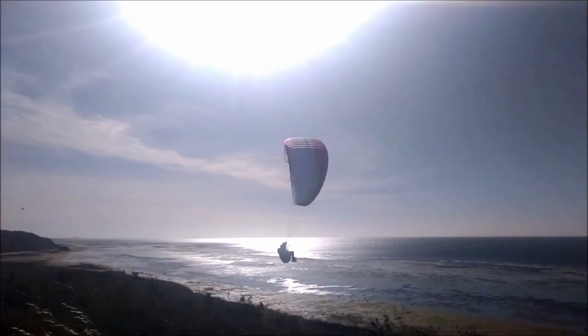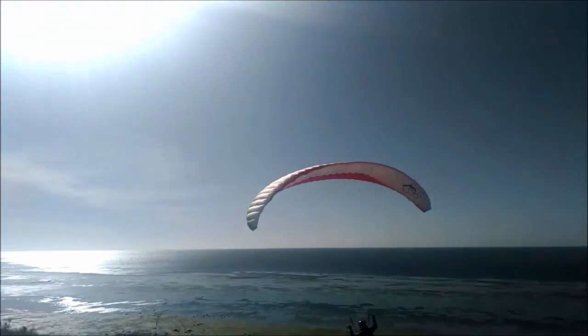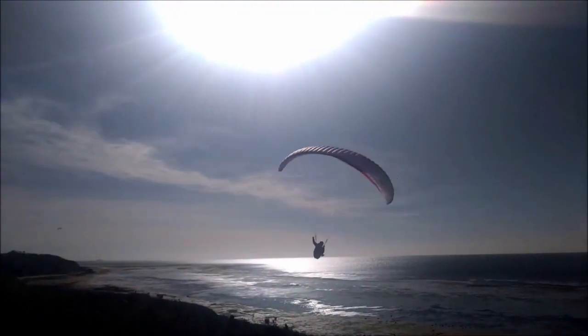Milusha's got his mini wing out and is trying his luck. That wing's a lot faster than a regular wing and looks like it's got the speed to penetrate into that strong compression.